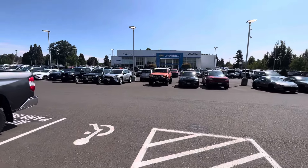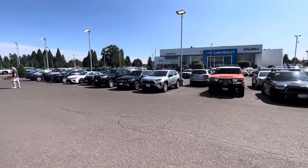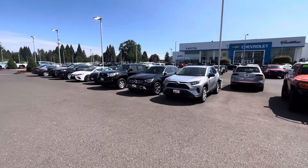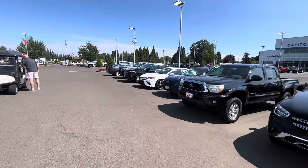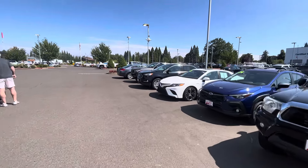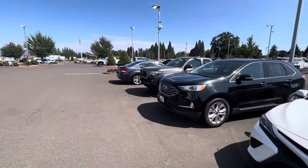You definitely do not want to pay MSRP for one of these Land Cruisers, because if you reach out to a dealership or two, pretty much every single dealership I've gone to has had at least two of these trucks on the ground. We'll see how many trucks they actually have over here — it's going to be a ton of them.